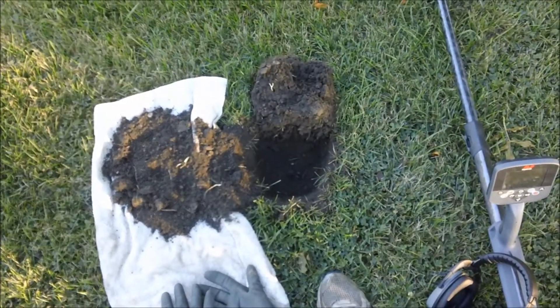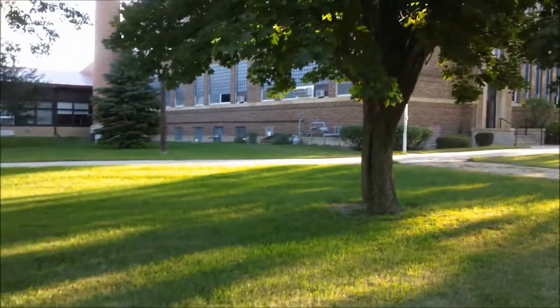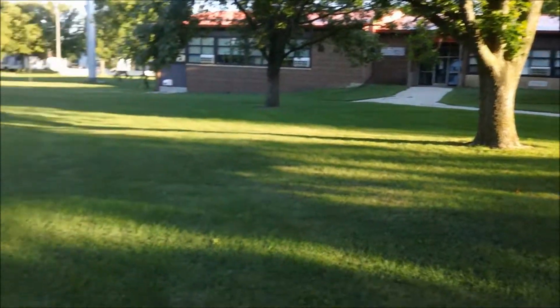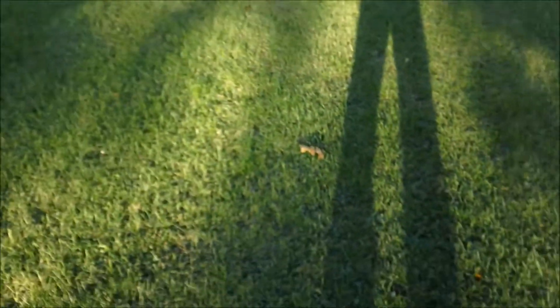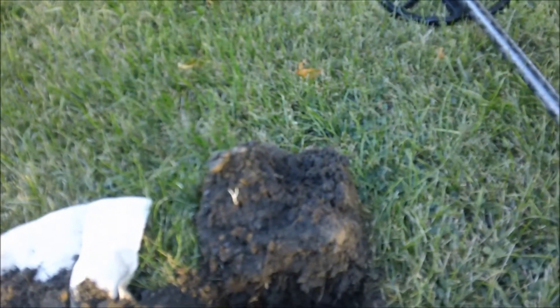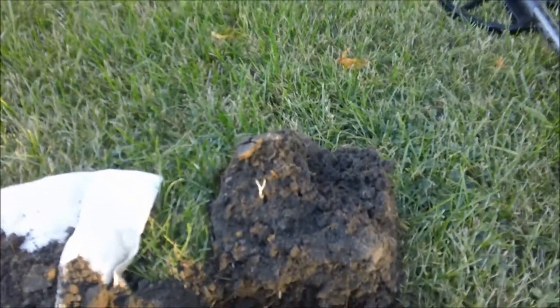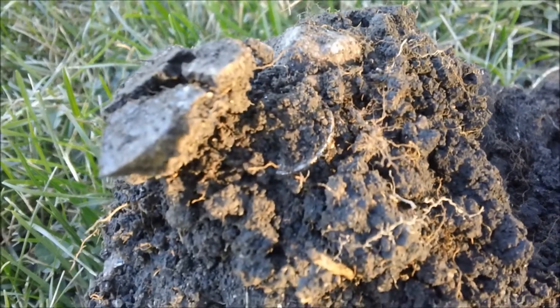Today is Saturday, September 6th, and I'm out at an old school in a town nearby where I grew up. I'm just trying to hit this open grassy area. So far I found a little bit of clad, and then I got a weak 12-44 signal that went all the way up to 12-46. It was saying six to seven inches deep. It wasn't that deep though - only maybe five to six inches. It does appear to be a silver dime.